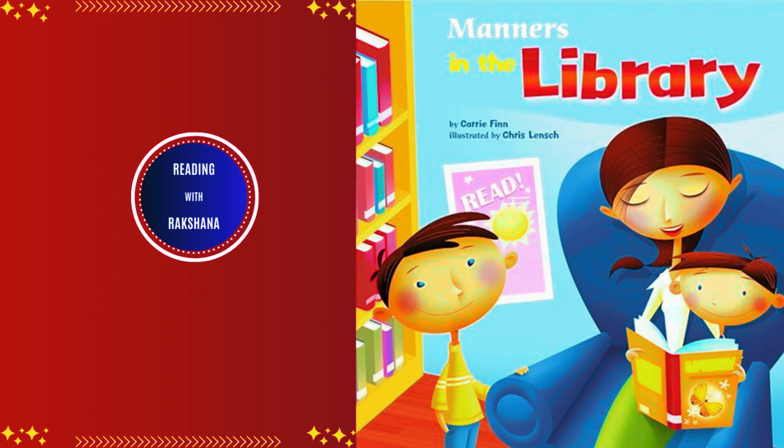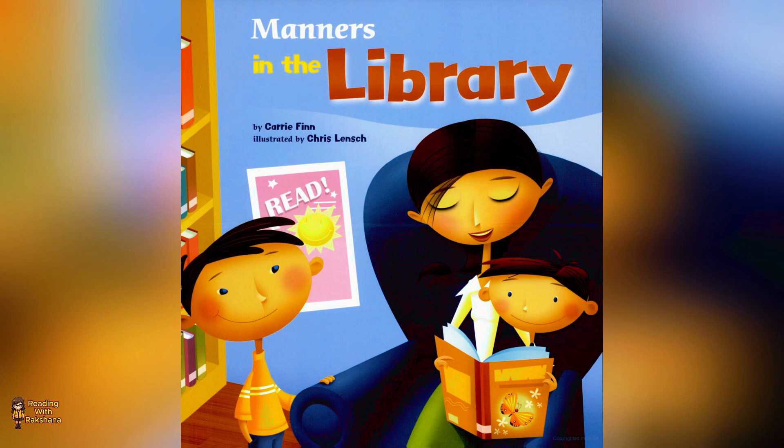Hi guys, welcome to Reading with Raksana. Today we can read the book Manners in the Library by Carrie Finn.